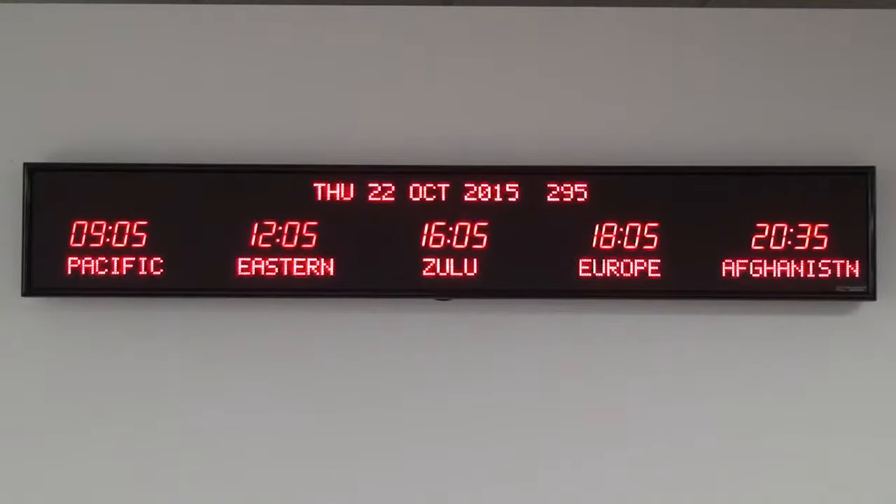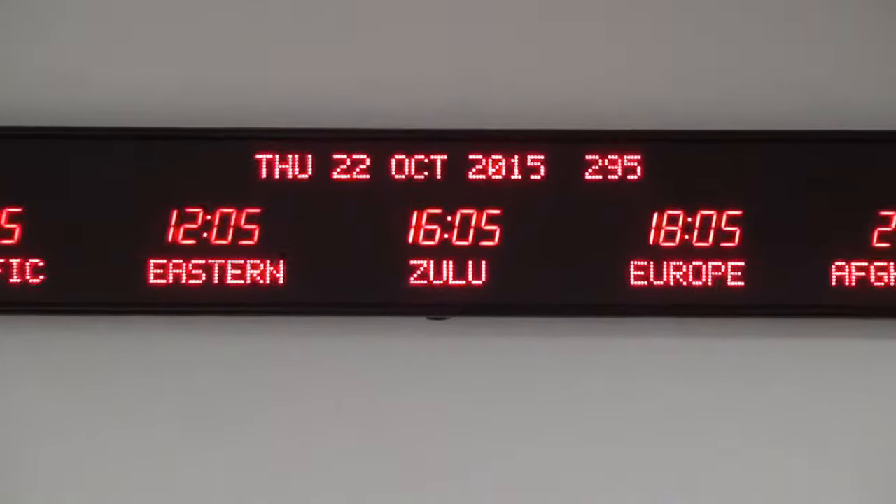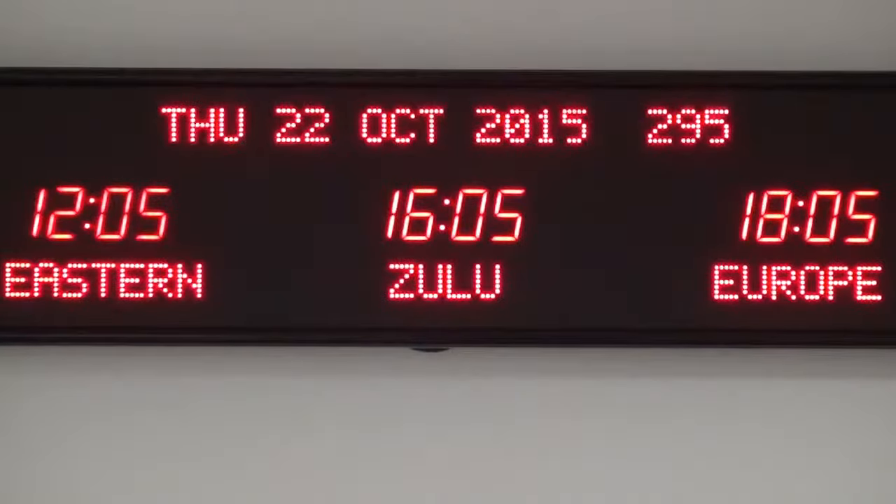The date features 20 characters that shows the day of the week, the month, the date, the year, and the Julian day.